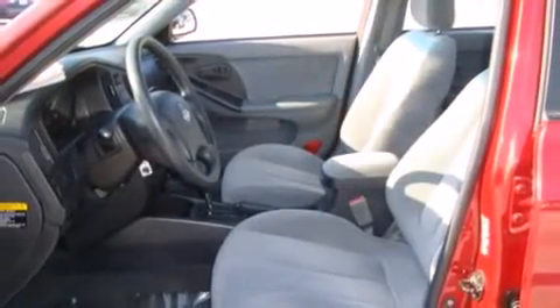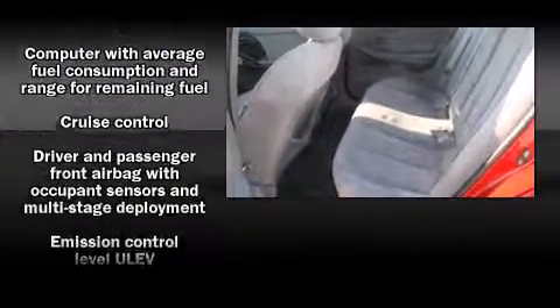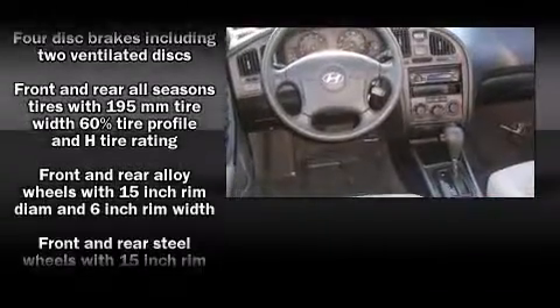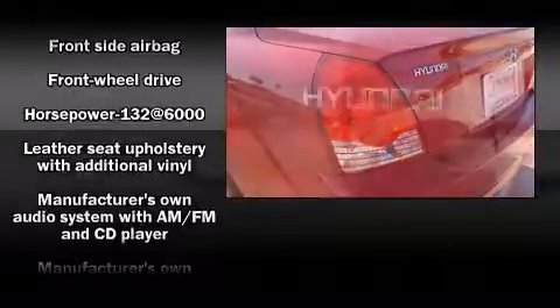Hyundai infused the interior with top-shelf amenities such as one-touch window functionality, power door mirrors and heated door mirrors, and remote keyless entry. Audio features include an AM FM radio, a cassette player, and four well-positioned speakers.